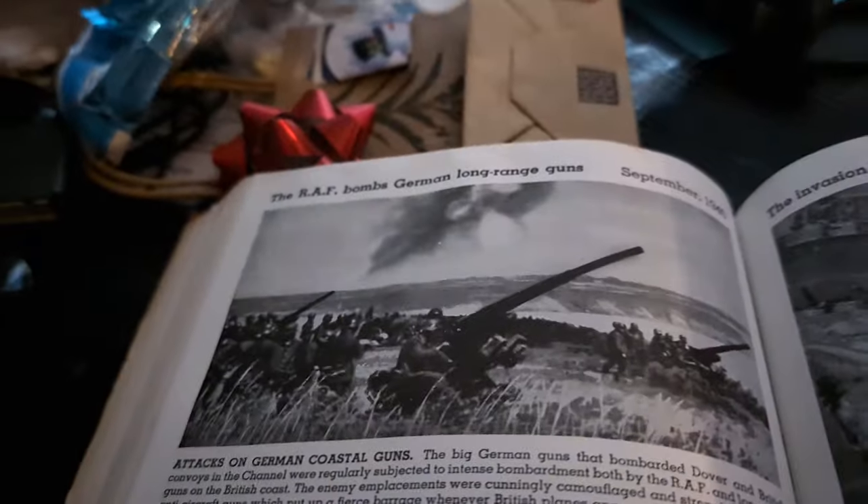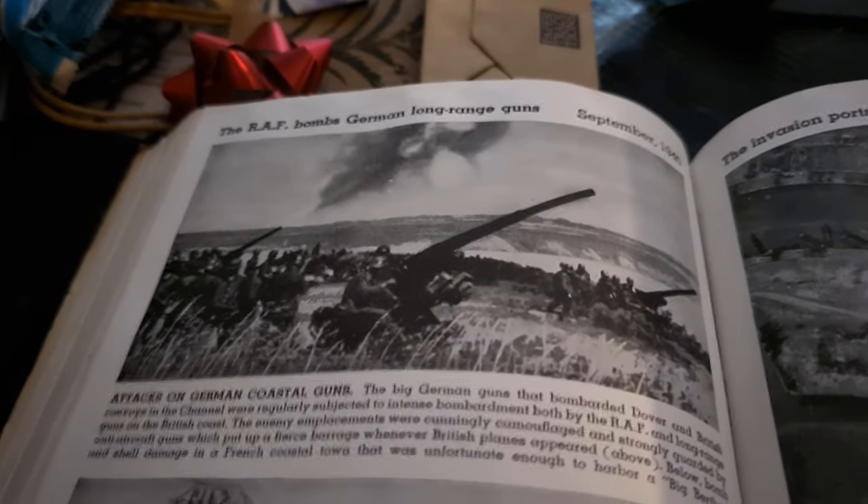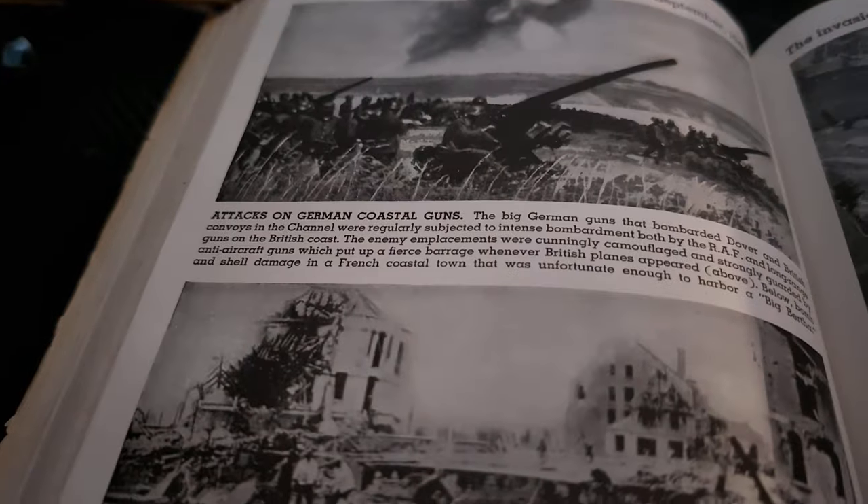Alright everyone, welcome back to another video. Last time we left off on this page with all the pictures on here, and now we're on to this page right here. The RAF bomb German long-range guns, September 1940. Attack on German coastal guns.